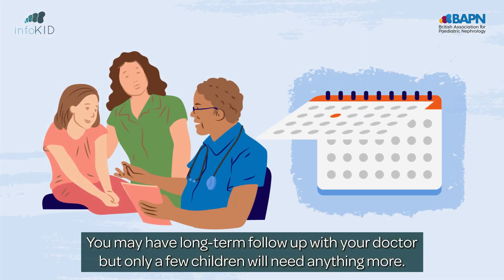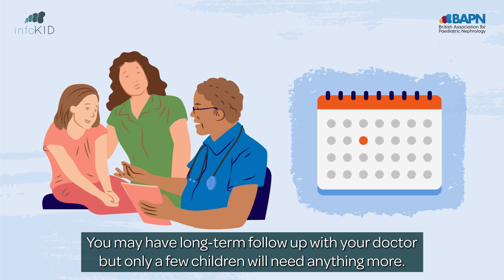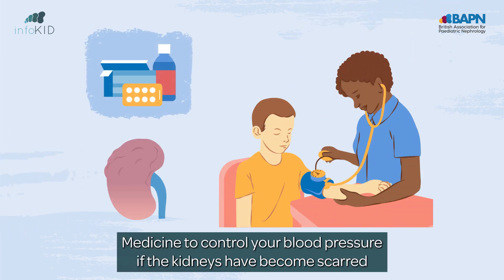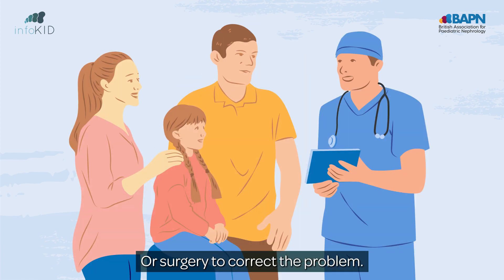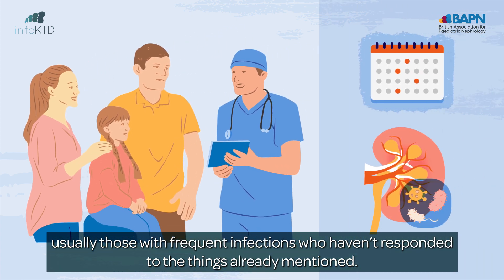You may have long-term follow-up with your doctor, but only a few children will need anything more. This may include medicine to control your blood pressure if the kidneys have become scarred, placing a catheter to empty your bladder regularly if your bladder emptying is very abnormal, or surgery to correct the problem. Surgery is only needed in a few children, usually those with frequent infections who haven't responded to the things already mentioned.